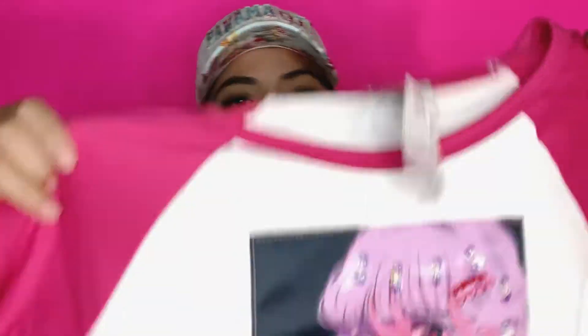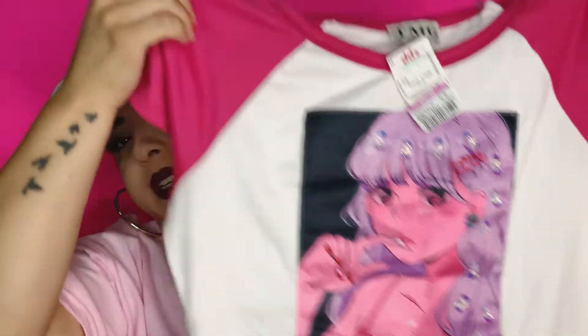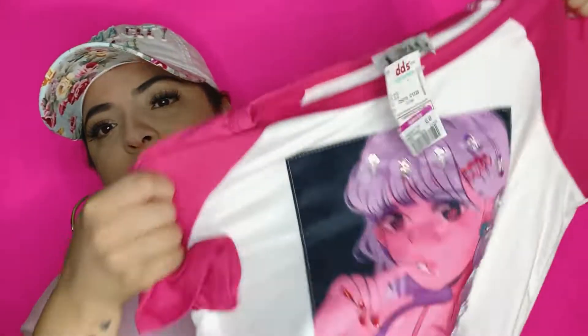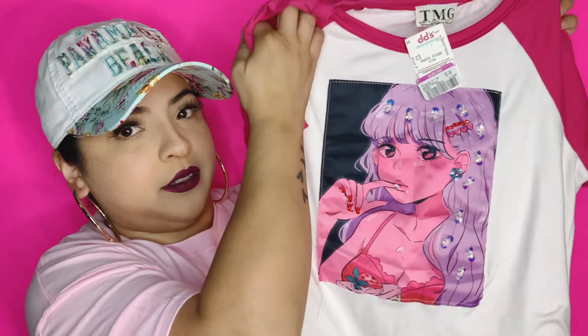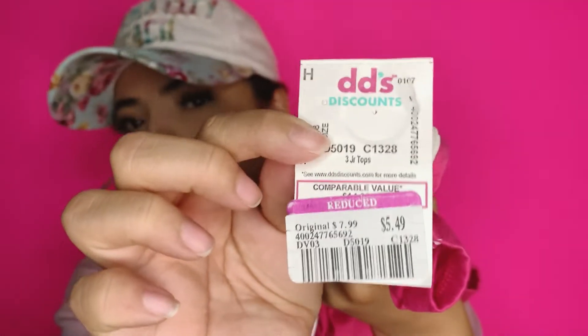I know this is probably for kids but whatever. I also got this super cute shirt — it's pink, like a fuchsia kind of color. On camera it might look a little darker but in person it's pink. It's plain in the back and has an animated graphic. This one was $5.99.